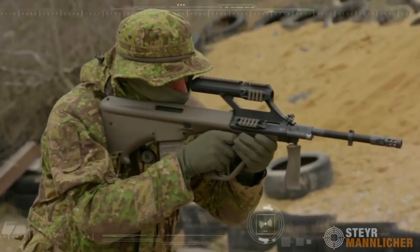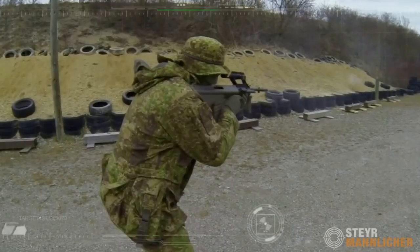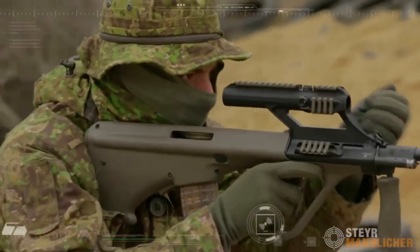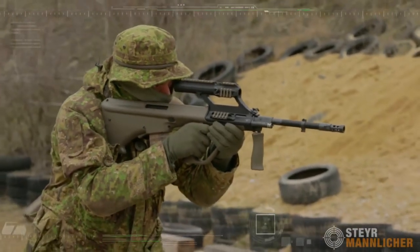Whether you're engaging targets at the range or in tactical situations, the Steyr AUG A3 Semi-Auto Rifle offers superior accuracy, reliability, and innovation. Experience the excellence of Steyr firearms with the AUG A3 and elevate your shooting game to new heights.